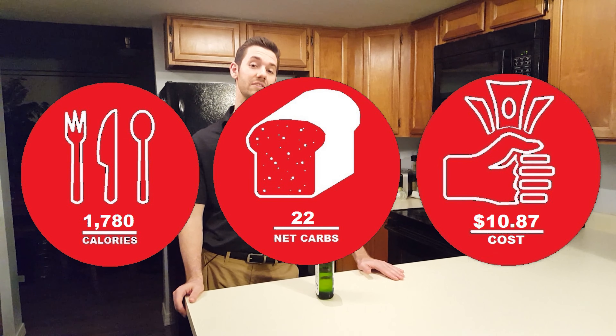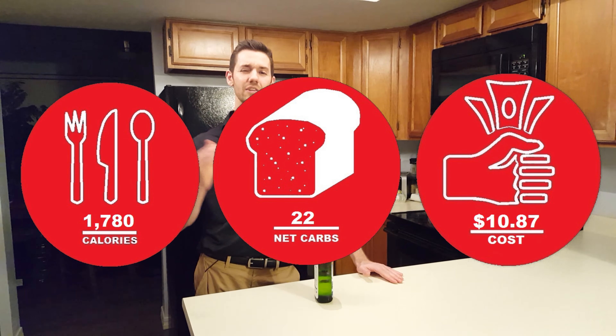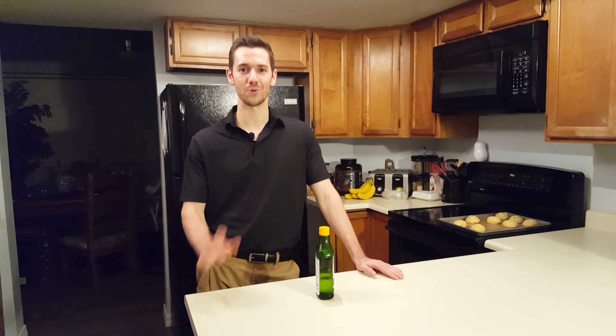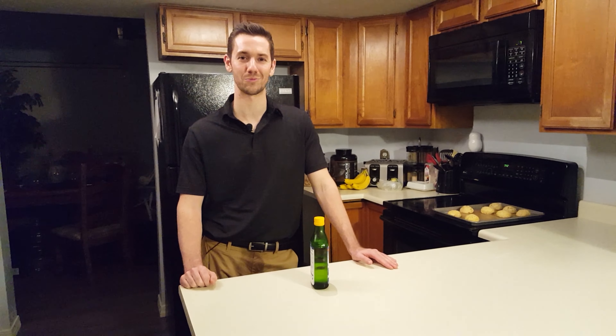That's it for day five. I just took my cod liver oil. The total for today is 1,780 calories, 22 net carbs, and it costs $10.87. We went a little over budget, but that's okay — some days we go under, some days a little over, and it all balances out around ten dollars. Thanks for joining us for day five; hope you join us tomorrow for day six because we've got some great recipes I think you'll enjoy.